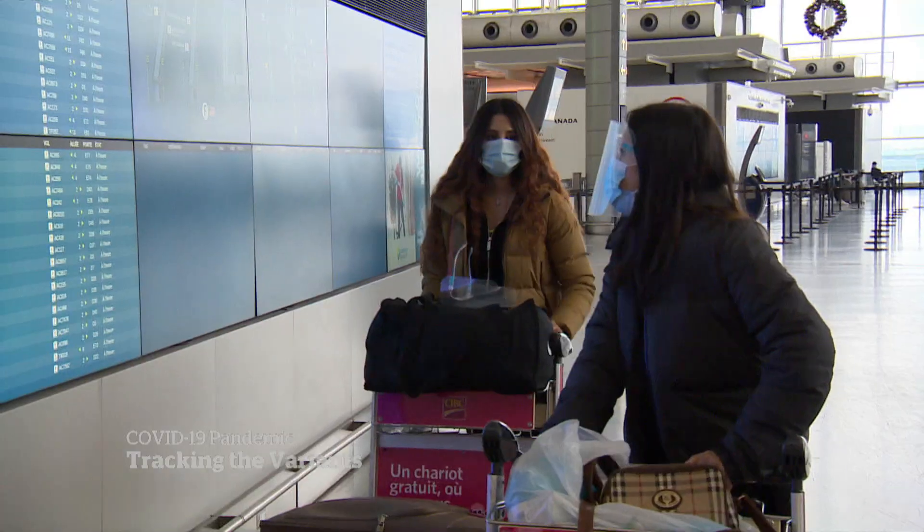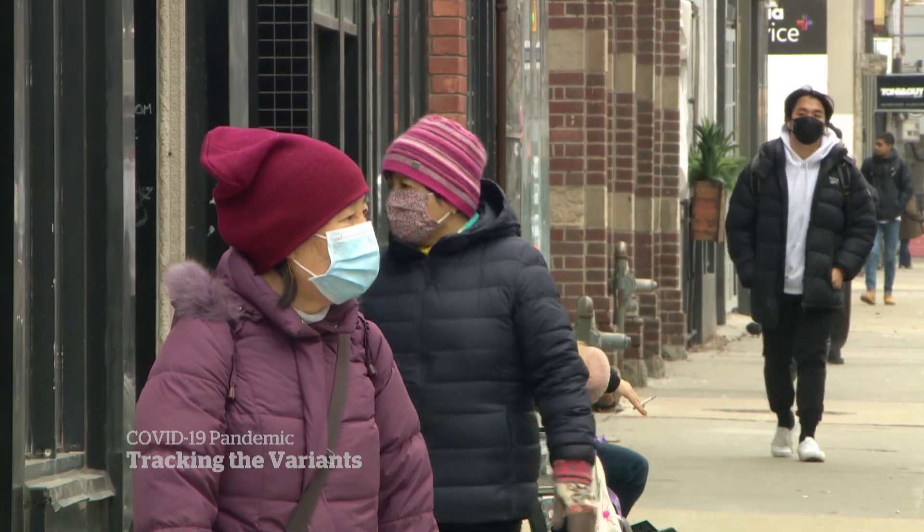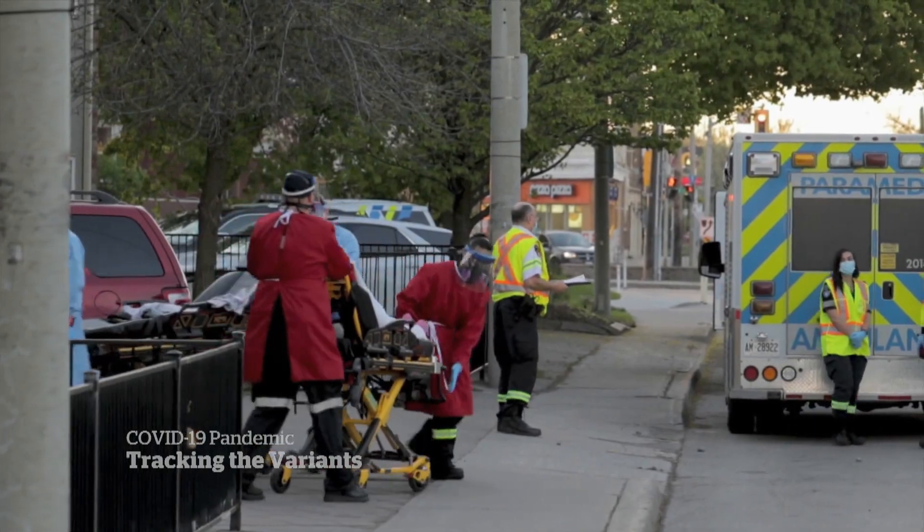So far, most cases of the variant in Canada have been linked to travel. Some experts argue stricter public health measures are needed to get ahead of this latest threat. Christine Birak, CBC News, Toronto.